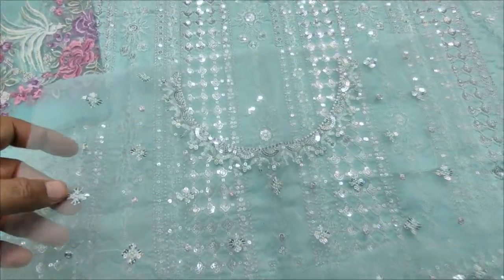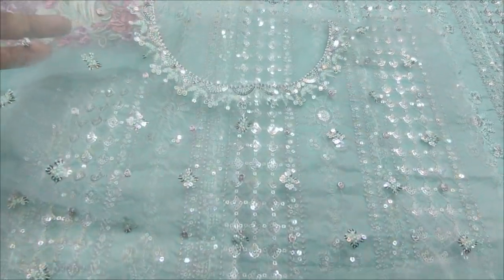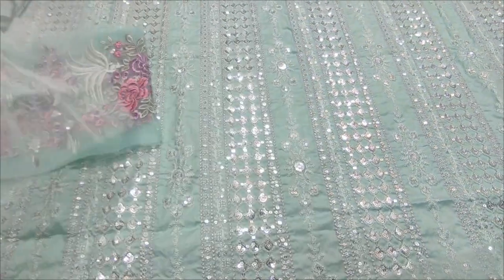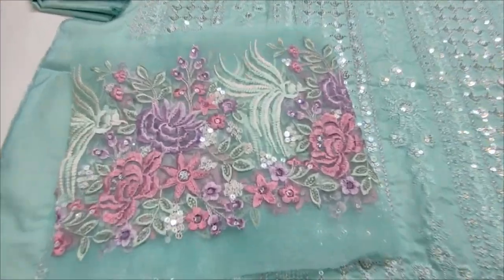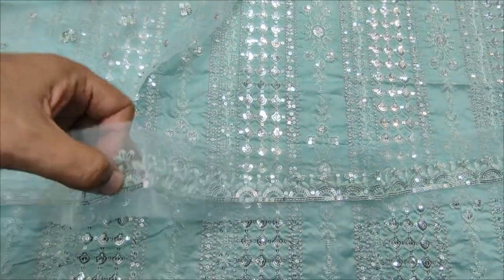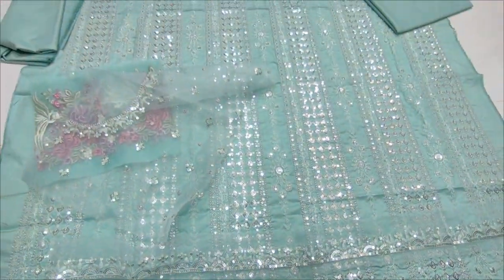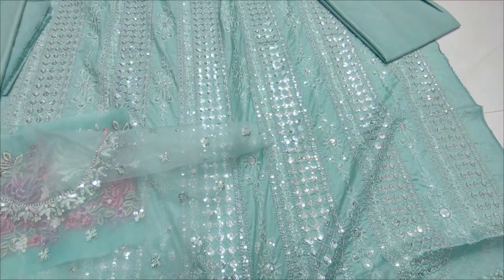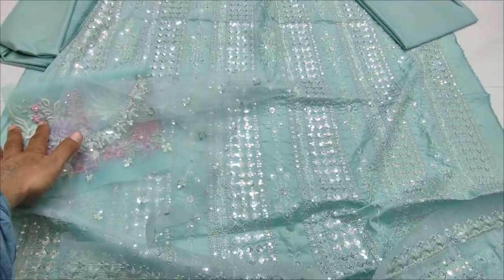Embroidered Neck. By the way, this is a new design — Embroidered Laces. This is the fabric of the machine.